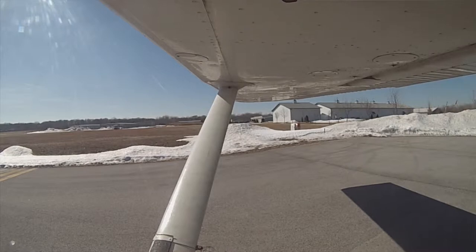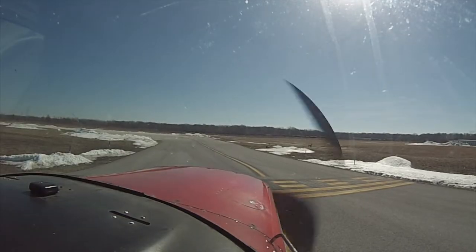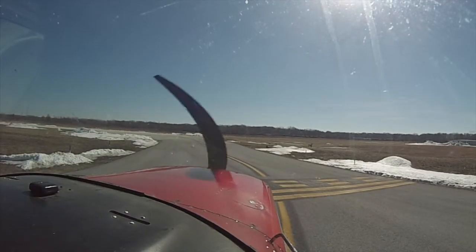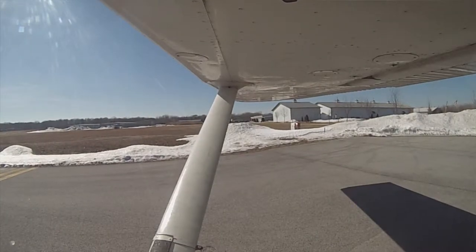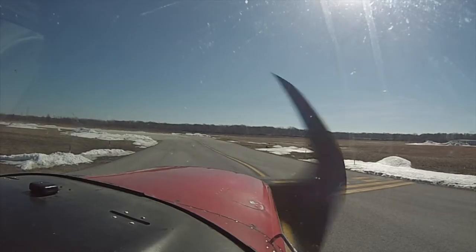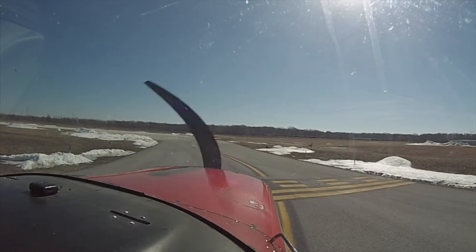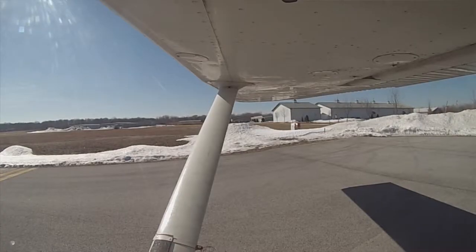Alright, clear on the left, clear on the right, go ahead and make our call. Just to run down — I'll say Griffith Traffic, this is Cessna 2-6-0 Sierra Quebec, departing runway 8, at Griffith. Griffith Traffic, this is Cessna 2-6-0 Sierra Quebec, departing runway 8, at Griffith.